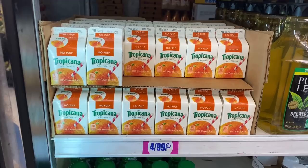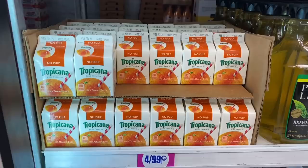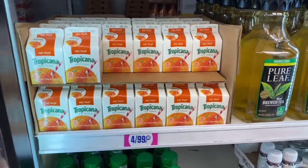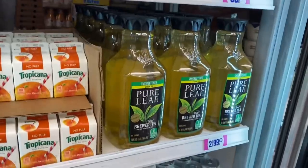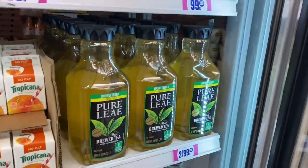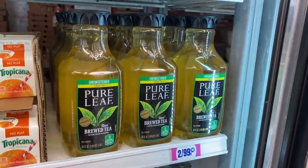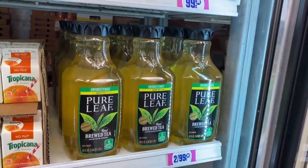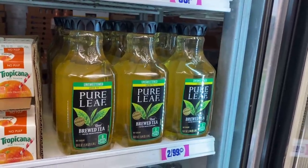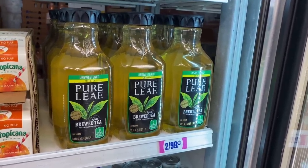Checking out the OJ — they have four-packs by Tropicana that are four for $0.99, and they don't expire until February 3rd. They also have the green tea — two for $0.99. I confirmed with the stock person that yes, it is two for $0.99. How crazy is that? She said yesterday they were actually $0.99 each, so I got here just in time.